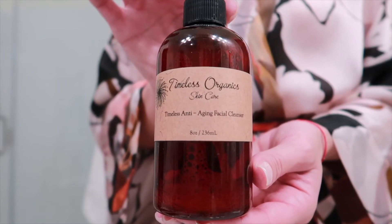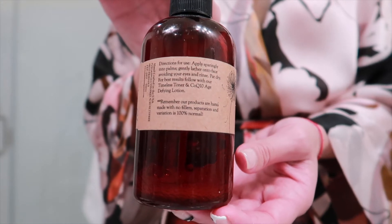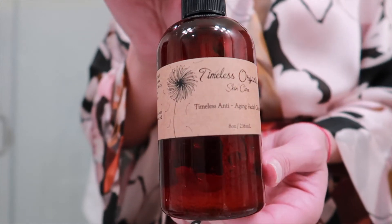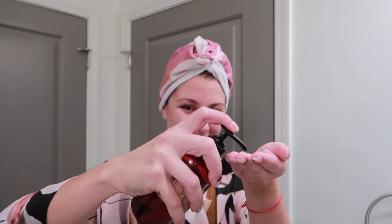I obviously start off with cleansing my face. I typically do this part in the shower — that's just how I like to wash my face. I use Timeless Organics; I've been using them for a really long time when it comes to face care. They don't have any harsh chemicals, all natural ingredients, and they're certified organic. Absolutely love their stuff.